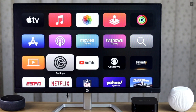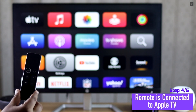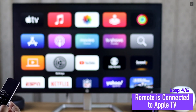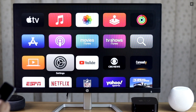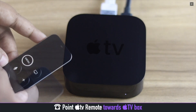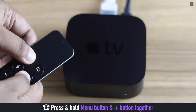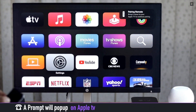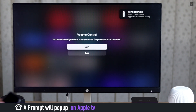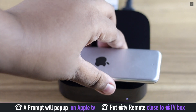If your Siri was working fine but suddenly became unresponsive, make sure your Apple TV Siri remote is connected. If the connection is lost, Siri will not respond. To reconnect, point your Apple TV remote towards the Apple TV box, then press and hold the Menu button and the Volume Up button together. You will get a prompt on the Apple TV — put the remote close to the Apple TV and the problem will be fixed.